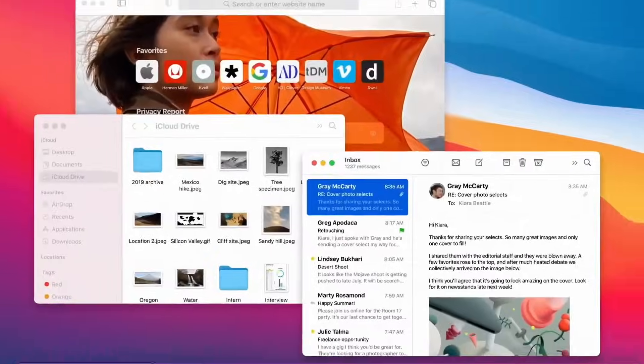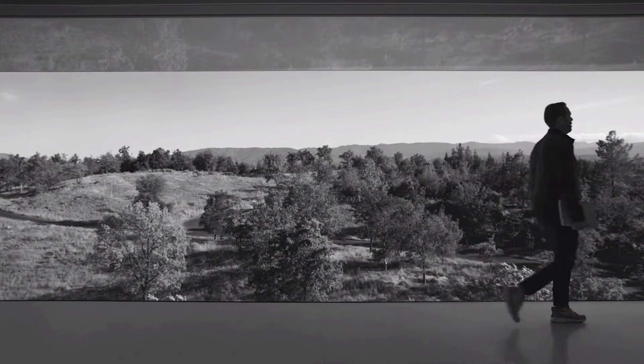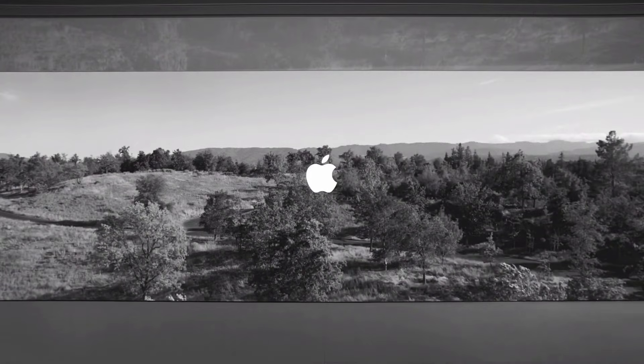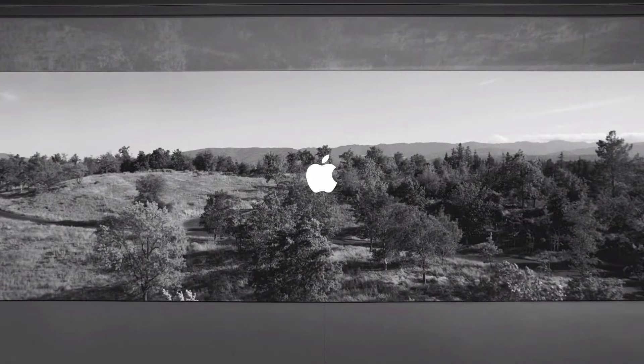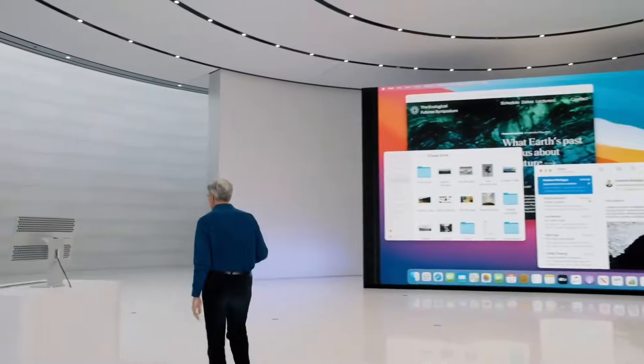We love the Mac. It's the tool we use to make all the products that we put out into the world. And macOS Big Sur is where it starts. So that's the thinking behind our new design. Now let me show it to you in action with a demo.